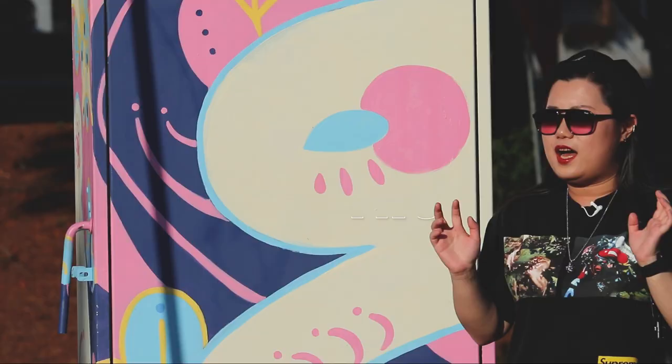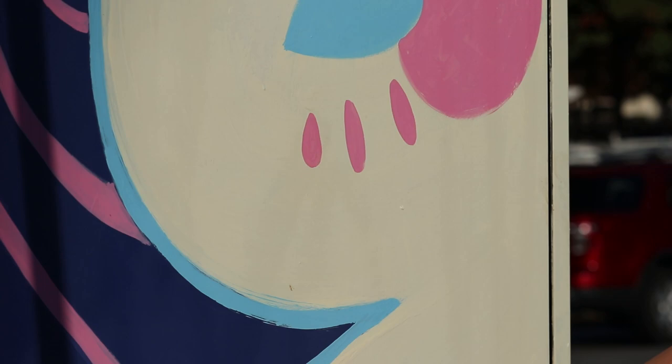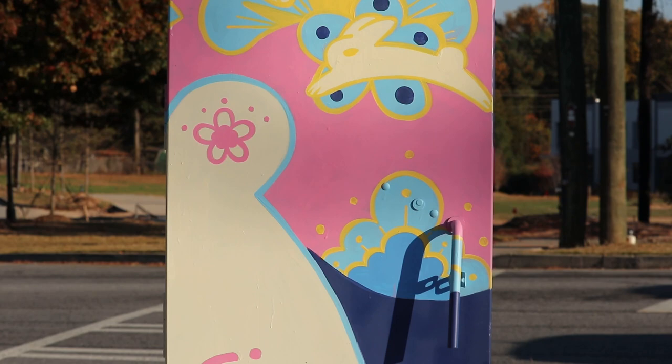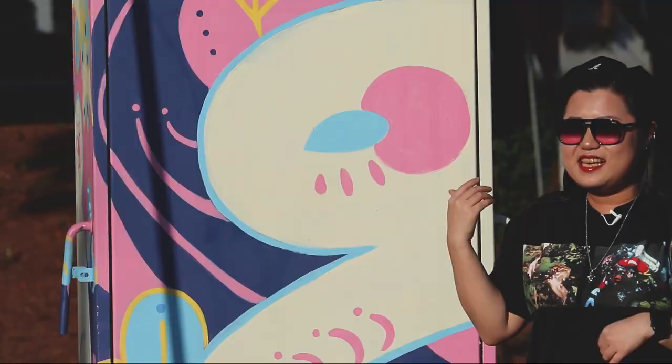I tried to move in a different direction. I wanted to make something very easy to catch people's eyes, so I chose pink and blue. I think it really works because every time people pass by here — I have some friends who saw this piece and they said it's so bright, the color is so easy to catch their eyes.